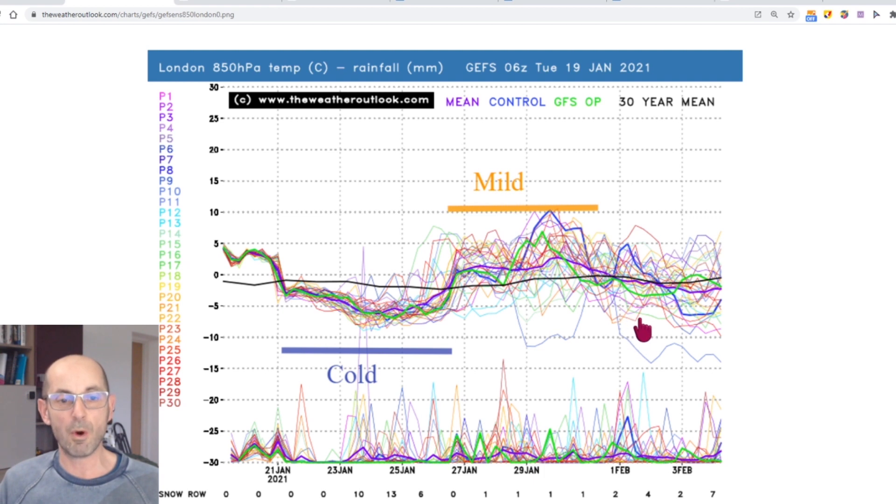There are one or two very cold runs in the ensemble but they are in a very small minority at this stage. Across the bottom the precipitation forecasts are showing an ongoing risk of rain, or possibly during this colder period sleet or snow. The snow row is reaching a maximum value of 13 around about the 23rd or 24th of January. The highest it can be is 33, so 13 is suggesting just over about 35% chance of sleet or snow falling on that day. It does not mean sleet or snow would be accumulating — it simply means that there could be a shower with a few flakes of snow mixed in.